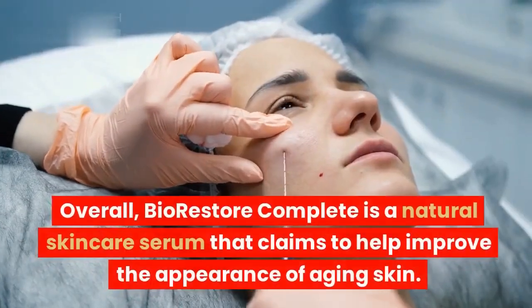Bio-Restore Complete comes with a 60-day money-back guarantee. If you are not satisfied with the product, you can return it for a full refund.